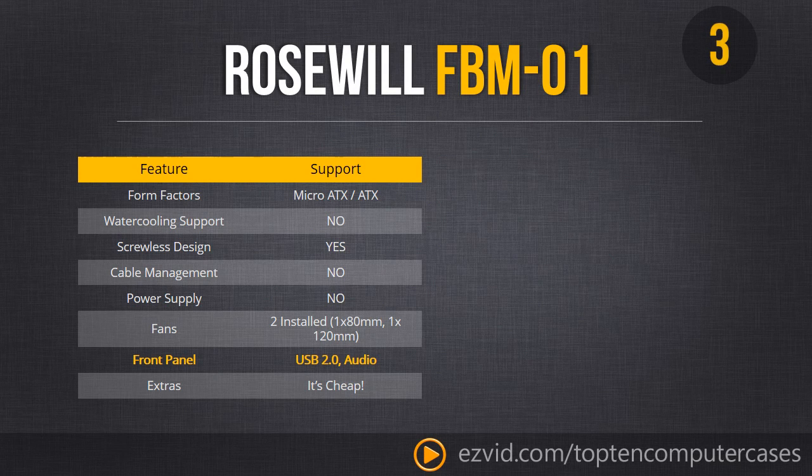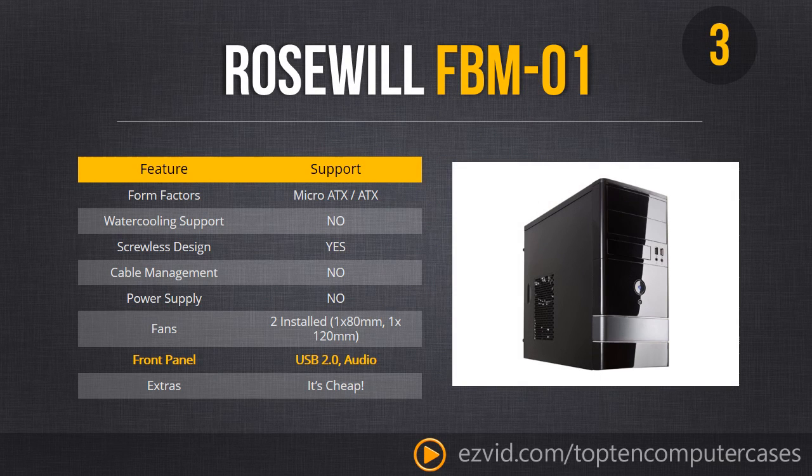Now entering the top 3. We are back to Roswell looking at the FBM-01. This is a very simple case — we like to call it the people's case. It is very cheap and budget friendly, but at the same time it is a very high quality build. Two things to know: you can't do water cooling in this case without modification, and there is absolutely no cable management.